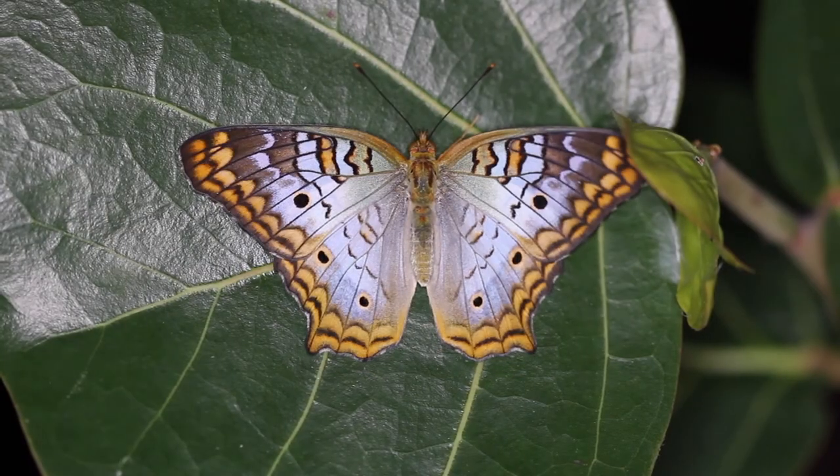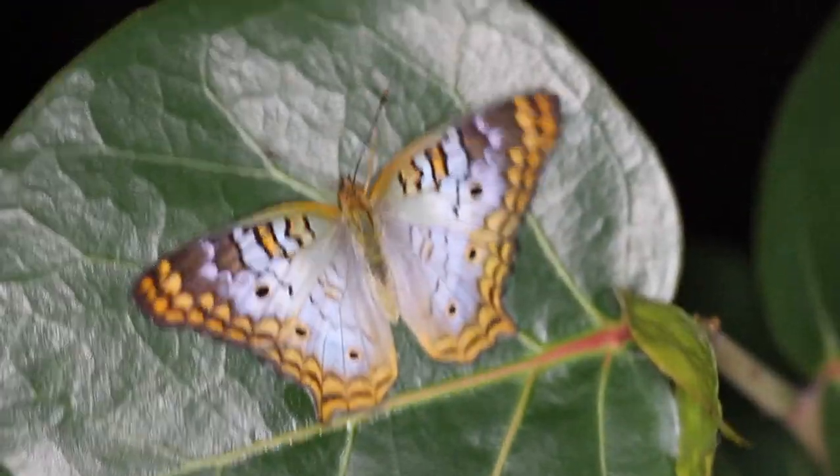Hi, David Fine here with KeysMaws. Welcome to our Wacky Worms series. Today we're going to be talking about a wacky worm from South Florida. It's the White Peacock, Anartia jatrophae guantanamo. Cool bug. You're not going to want to miss it. Stay tuned.